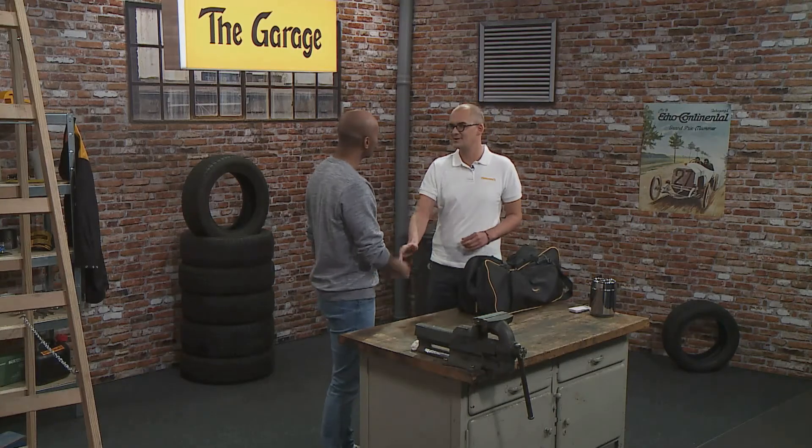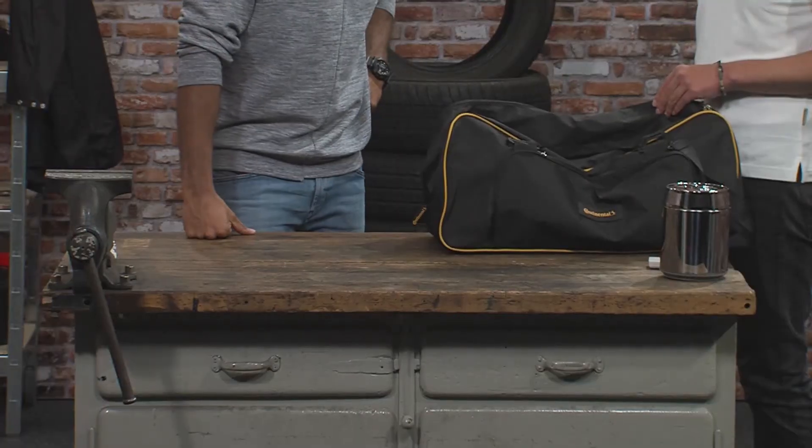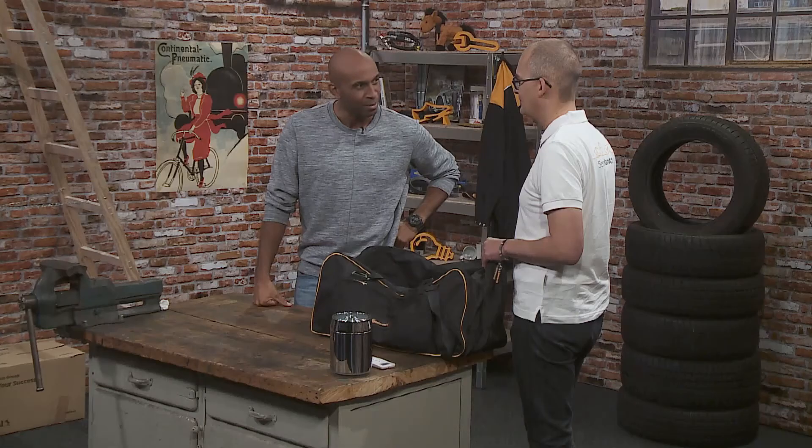Hi Chris. Good to see you. Great to have you. I see you brought a bag along with a lot of interesting devices. Exactly. You talked about sensor technology and I have brought some more examples about sensors we have in everyday life.